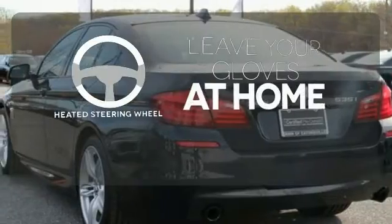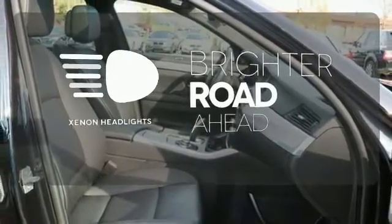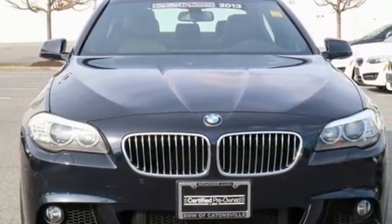Leave your driving gloves at home thanks to the heated steering wheel. The Xenon headlights shine brighter for better visibility. Don't give up a thing — come experience it all today.